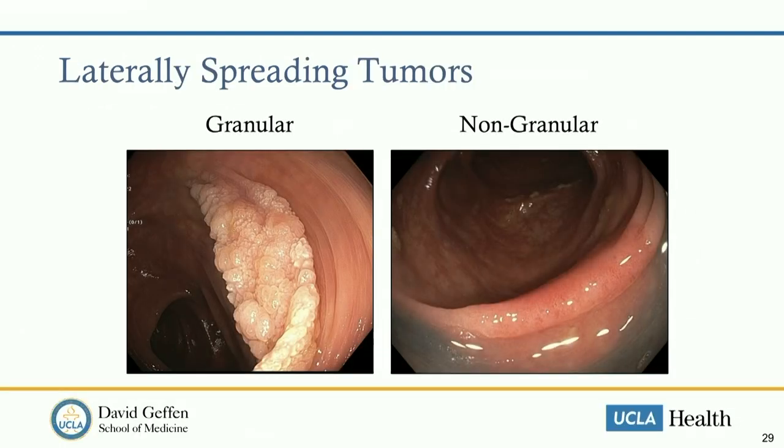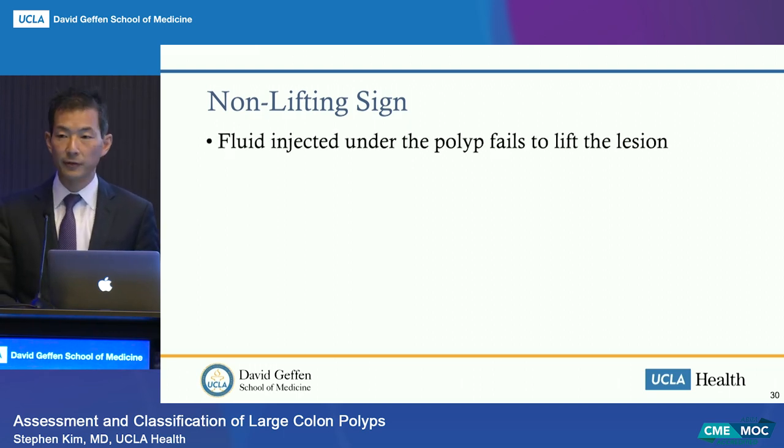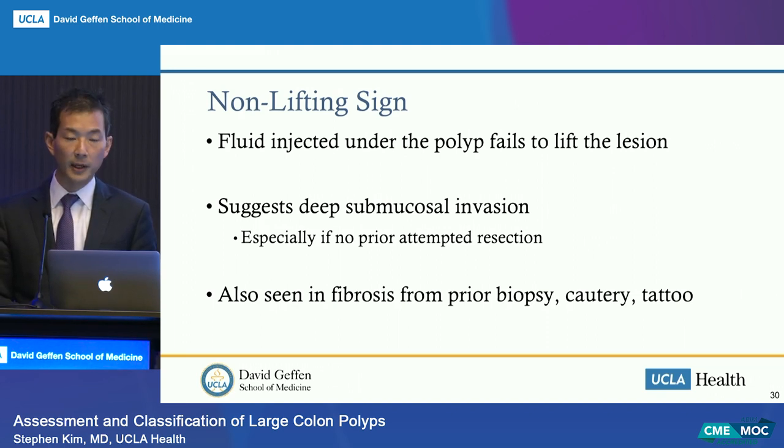A laterally spreading tumor describes polyps that spread laterally rather than going deep into the submucosa. They are either granular—bumpy appearing—or non-granular and smooth. Non-granular polyps have a higher risk of invasion or cancer. The non-lifting sign occurs when you inject fluid under the polyp but it fails to lift the lesion, suggesting deep submucosal invasion—especially if there's been no prior resection attempt. However, it can also be seen with fibrosis from polyps previously biopsied, cauterized, or tattooed, so you have to consider prior interventions before concluding it's invasive cancer.